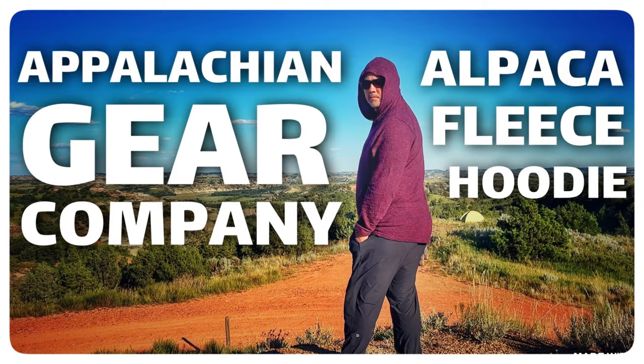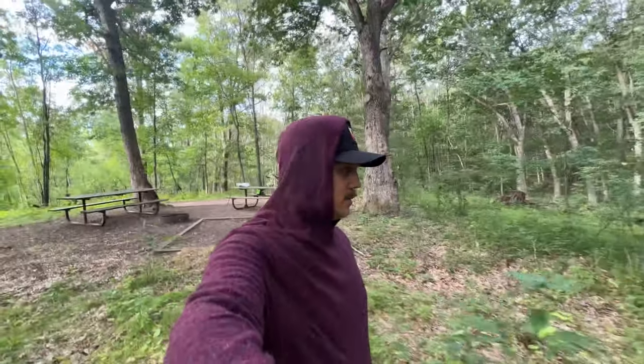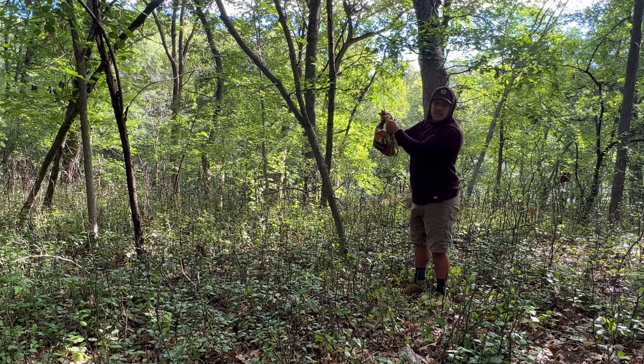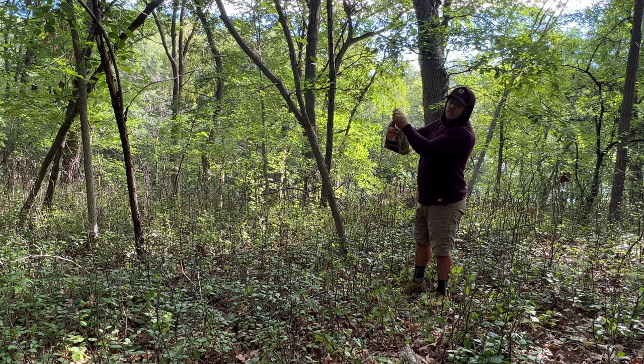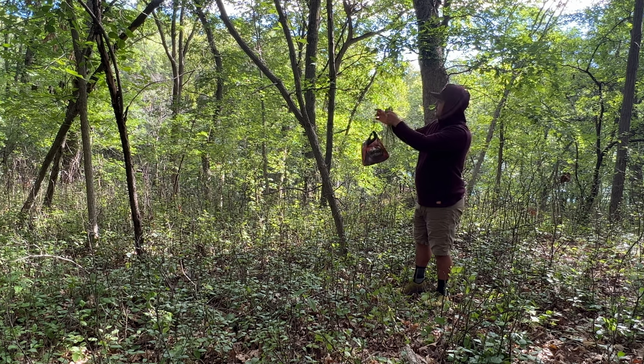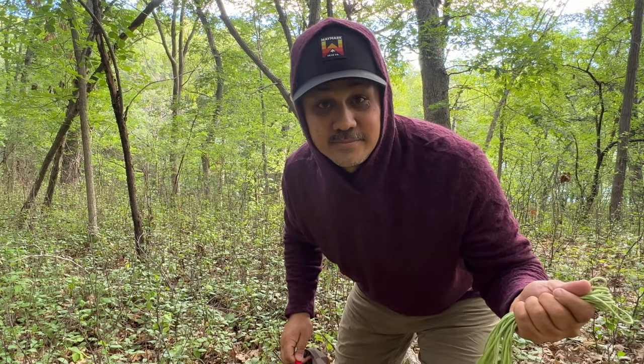Let's talk about the Appalachian Gear Company. Welcome back to the channel — if you're new here, my name's Rob Pelton. I do a lot of backpacking, bikepacking, and outdoor videos, so if that's your thing, you have found your people. The Appalachian Gear Company reached out to me a little while ago and asked if I would be interested in reviewing some of their products, and I said yes.